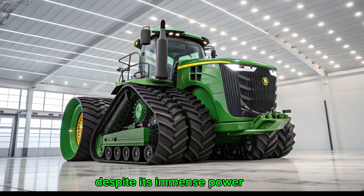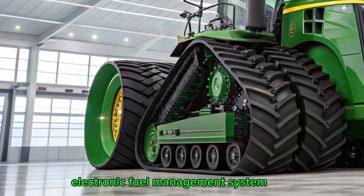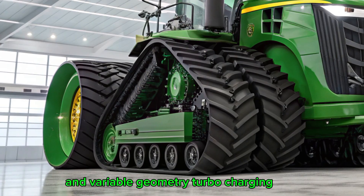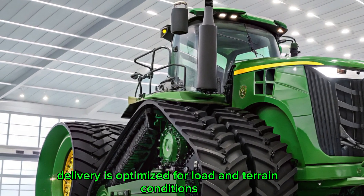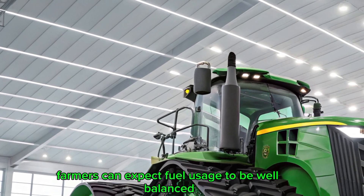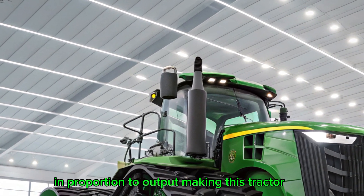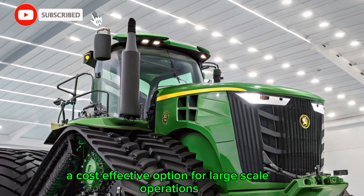Despite its immense power, it's surprisingly efficient. Thanks to its advanced electronic fuel management system and variable geometry turbocharging, fuel delivery is optimized for load and terrain conditions. On average, farmers can expect fuel usage to be well balanced in proportion to output, making this tractor a cost-effective option for large-scale operations.